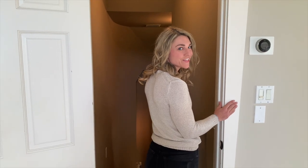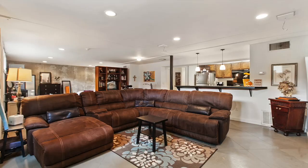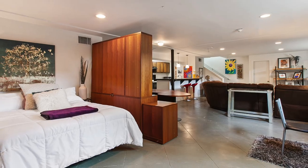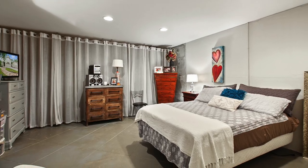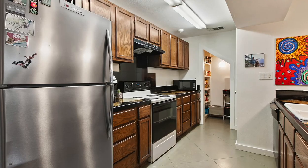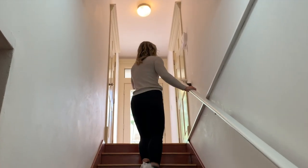Come on down — let's go take a look at the full basement apartment. This space is nearly 1,400 square feet. It has a full kitchen, a full bathroom, and plenty of storage space. This basement apartment also has its own separate entrance.